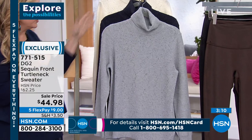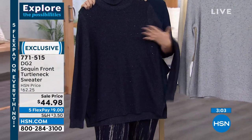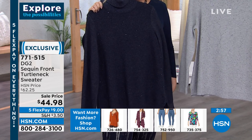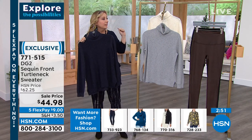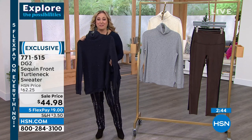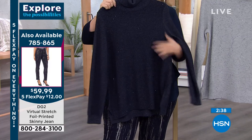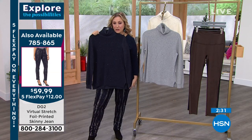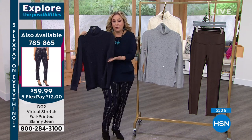We have 600 left. Five flex pay — $9 to get home. If you bought the jeans I have on in navy with this — look at how beautiful that outfit is. Item number for the jeans is 785-865 at $12 to get home in virtual stretch. I love that they're virtual stretch. Sam, how would you recommend the gals wear this top? It's beautiful on its own because it's such a great statement maker in a subtle and elegant way. No one would ever think this was a $44.98 sweater. It's so easy to wear with a pair of jeans, and it's beautiful underneath a leather jacket or a denim jacket.